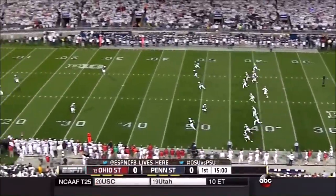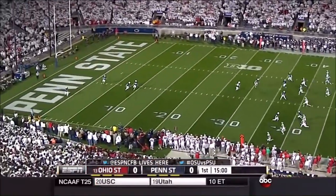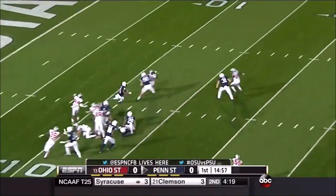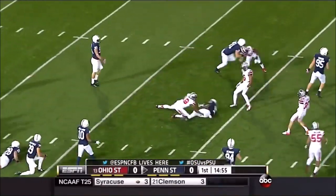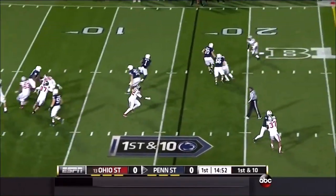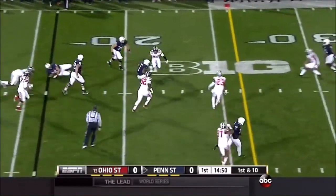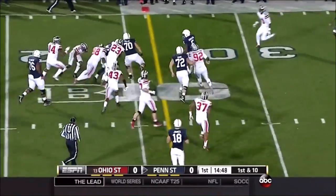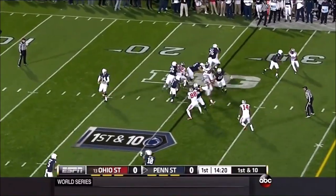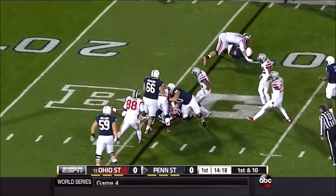Grant Haley waits on the other end and takes it from the three-yard line. Haley found a little crease and then tripped himself up. Hackenberg throws short to Belton. Belton broke a tackle, slipped another, and was close to a first down. Hackenberg in the backfield gets the carry this time, but not so much.